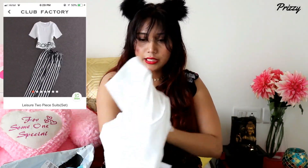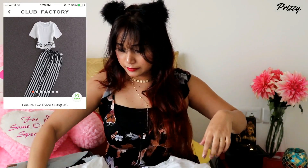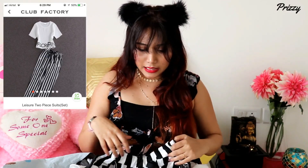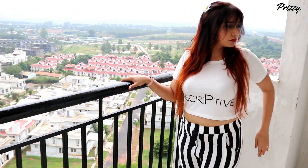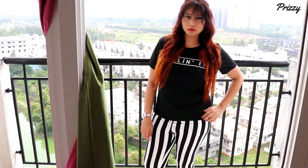The last thing I got is a coordinate set — a crop t-shirt and striped pants. Striped pants are totally in these days. The price was 486 rupees, so for about 500 rupees you're getting a full coordinate set, which is definitely a good deal. Looking at the image I thought it would be a loose kind of pant, but it fits more like a legging style.